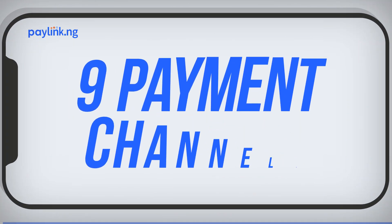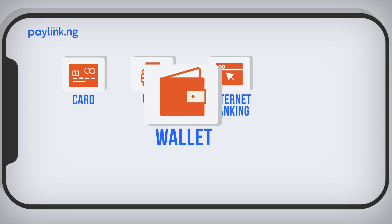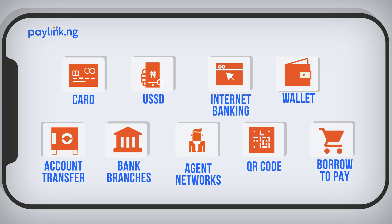your customers can now easily pay you for free using card, USSD, internet banking, wallets, account transfer, bank branches, agent networks, QR code, and borrow to pay.